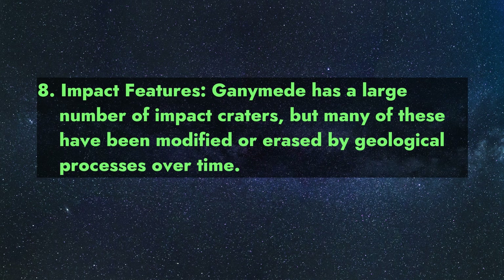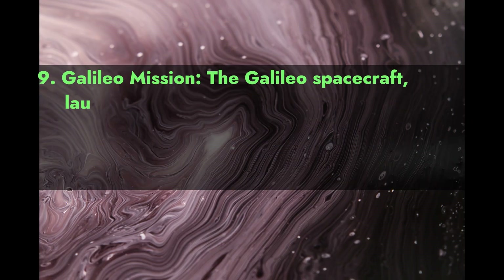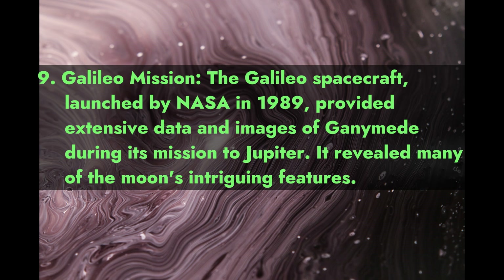Many of Ganymede's impact craters have been modified or erased by geological processes over time. Fact 9 — Galileo Mission: The Galileo spacecraft, launched by NASA in 1989, provided extensive data and images of Ganymede during its mission to Jupiter.